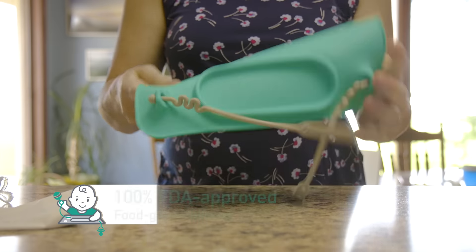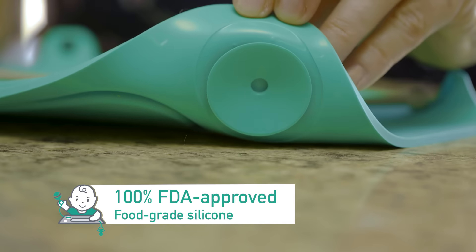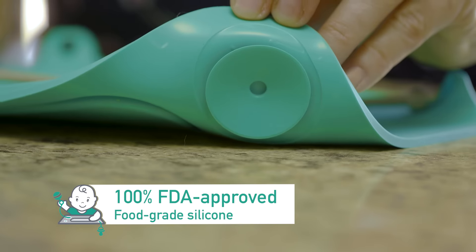The mat is food grade silicone and it has suction cups so it sticks to the table or the high chair. It also has tethers that allow you to attach toys so that they don't ever end up falling to the ground.